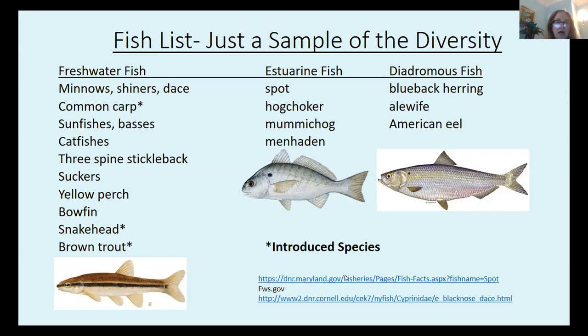The freshwater fishes include minnows, shiners, and dace — they're all in the same family — and their relative the common carp, which is an introduced species. We also have sunfishes and basses, catfish, and three-spined stickleback has been reported in the watershed. This is a very small fish whose behavior has been extensively studied; it has three spines on its back and is only about an inch and a half long. We also have suckers, yellow perch, bowfin, snakehead — which is not only an introduced species but an invasive species — and brown trout, which are non-native, in the upper watershed.